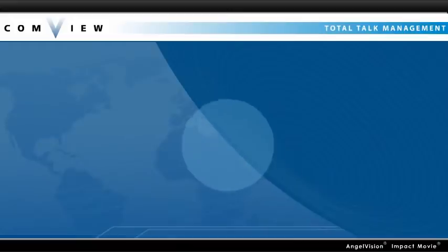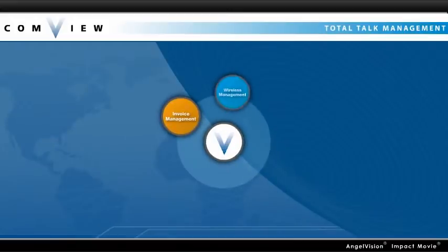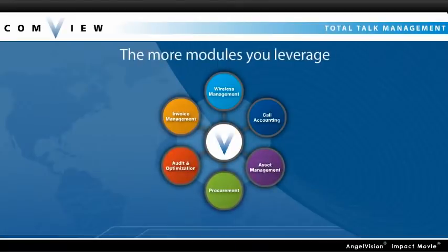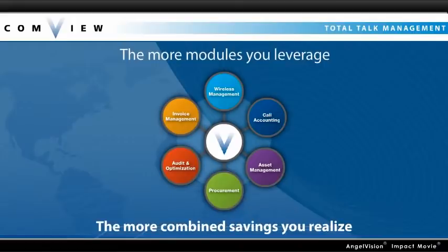Our integrated modules include invoice management, wireless management, call accounting, asset management, and procurement. And the more modules you leverage, the more combined savings you realize.